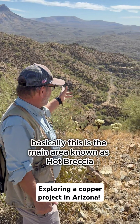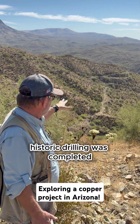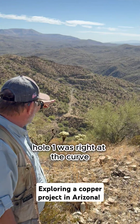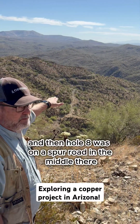Basically this is the main area known as Hot Brecha, where most of the past historic drilling was completed. On those roads over there, the road coming out toward us — at the end of that was hole six, hole one was right at the curve, and hole eight was on a spur road in the middle.